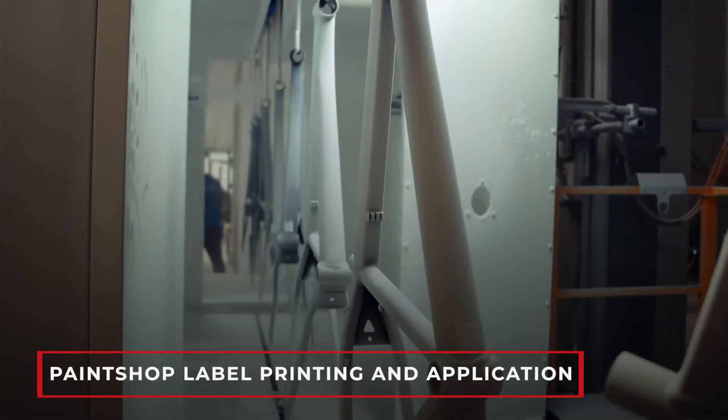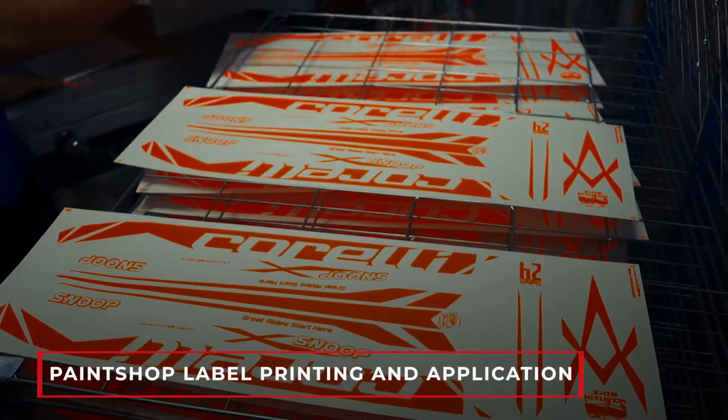Paint shop, label printing and application departments are also part of our facilities.